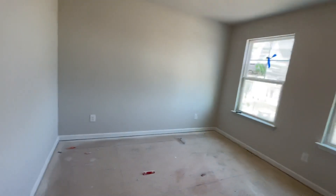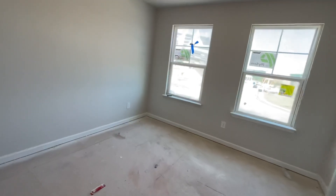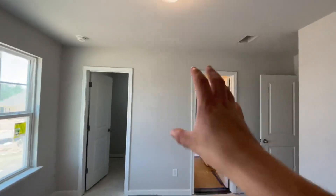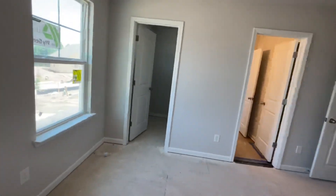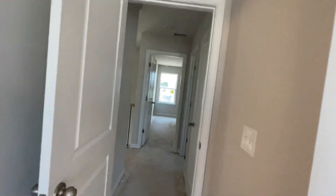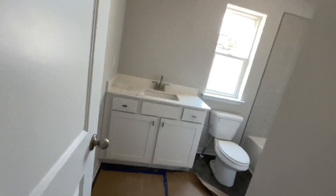Bedroom three — again those double windows. I love, love, love windows. You could put a nice flat-screen TV here, or put your bed under the windows. Walk-in closet with a window below — in the closet so you don't have to flick the light switch on every time. Hall closet with wire racks and a full bath over here.